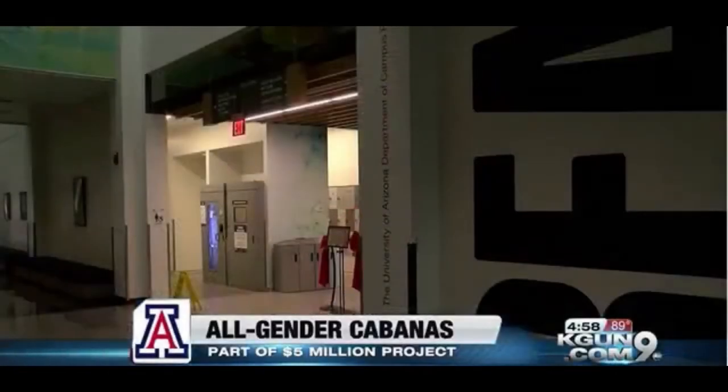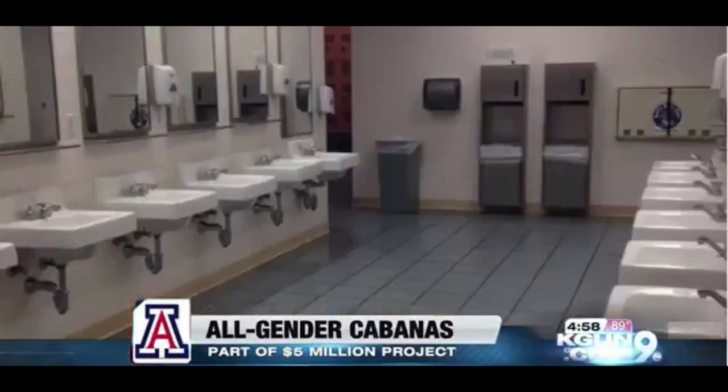It's been a long time coming for the University of Arizona — 27 years since they have touched the locker rooms at the Recreational Center. They took this project on a few years ago when there was a campus climate study done, and what came out of that was that many students on campus did not feel comfortable coming here.